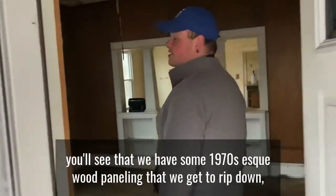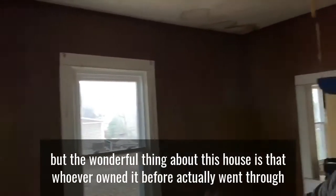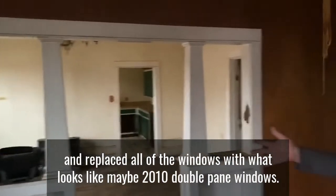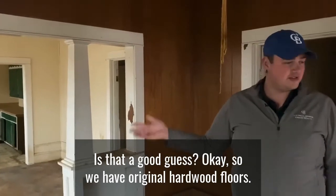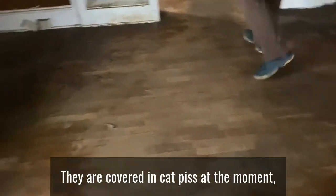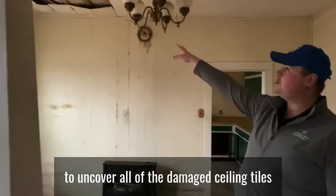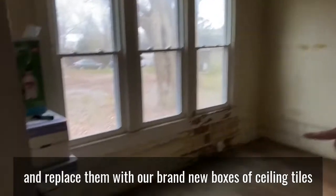As you come into the house you'll see some 1970s-esque wood paneling that we get to rip down. The wonderful thing about this house is that whoever owned it before went through and replaced all of the windows with what looks like maybe 2010 double-pane windows. We have original hardwood floors — covered in cat piss at the moment, but we are in the process of removing that. Next challenge is to uncover all of the damaged ceiling tiles and replace them with our brand new boxes of ceiling tiles.